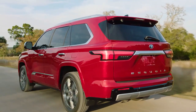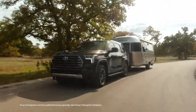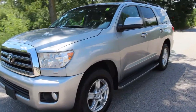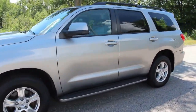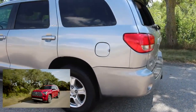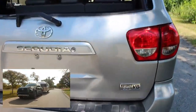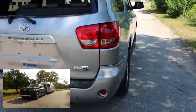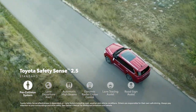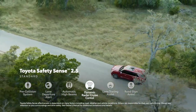Toyota Motor Corporation introduced the 2023 Sequoia to replace the aging second-gen three-row SUV that dates back to 2008. This is a big overhaul both mechanically and aesthetically, and it's vital for Toyota because the Sequoia is Toyota's range-topping SUV in North America after the retirement of the Land Cruiser from the United States. It has been redesigned from the ground up, aiming to elevate luxury, comfort, and technology in its class.